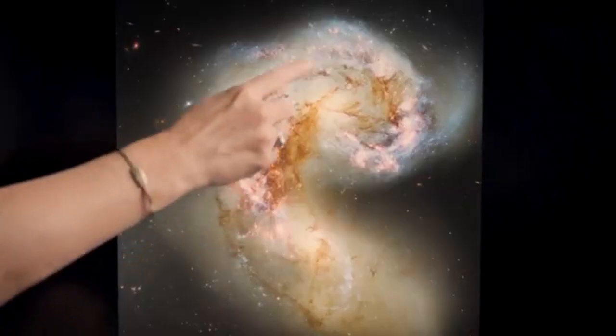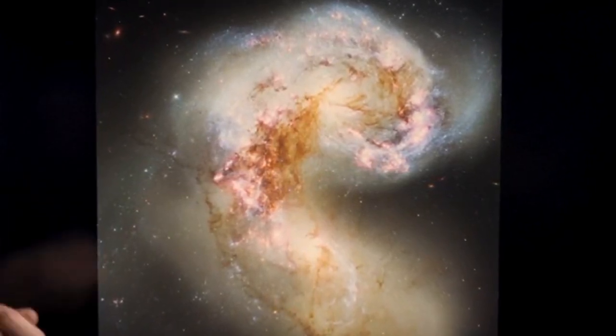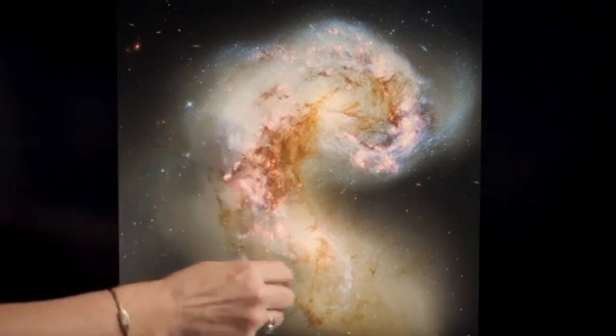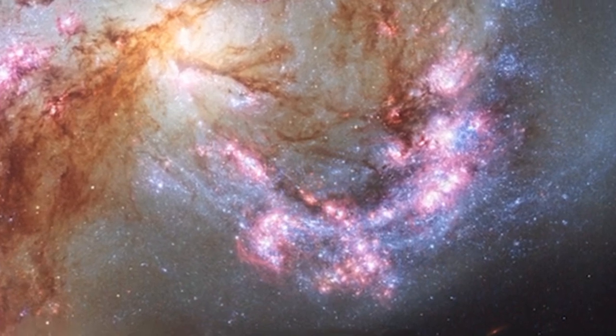Not only that, but that disruption has stirred up a lot of the gas and the dust that were within each of the independent galaxies. And that stirring up actually compresses some of the gas and incites new star formation at a very vigorous pace. The bright purple light here that we see all around this pair of merging galaxies are nebulae that are very energetically forming stars. Their light is ionizing the surrounding gas, creating these beautiful colors.